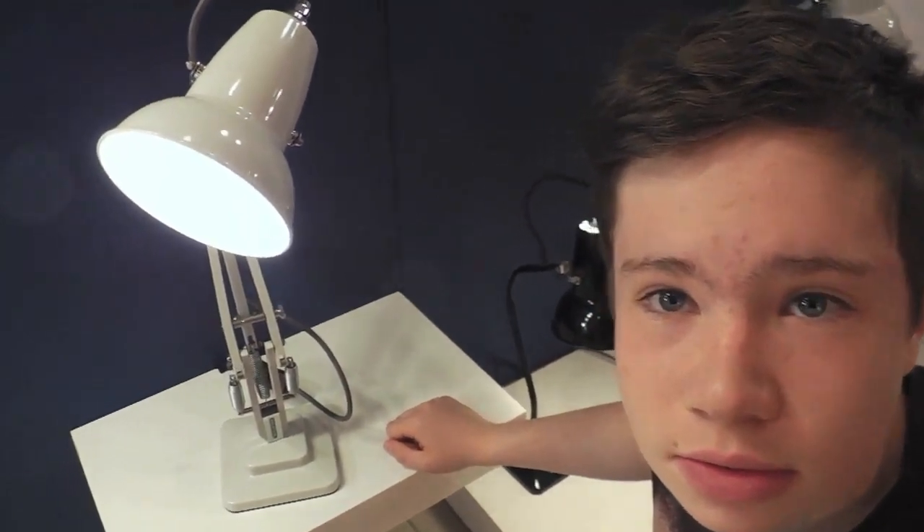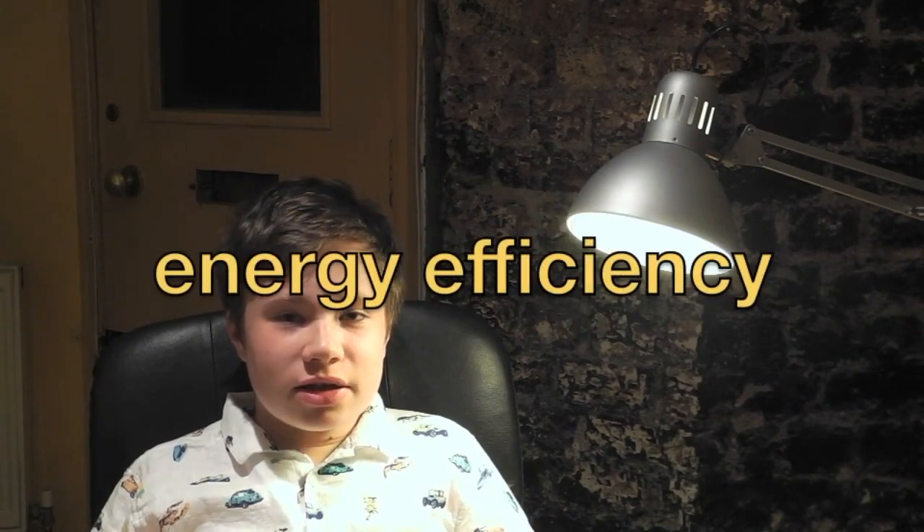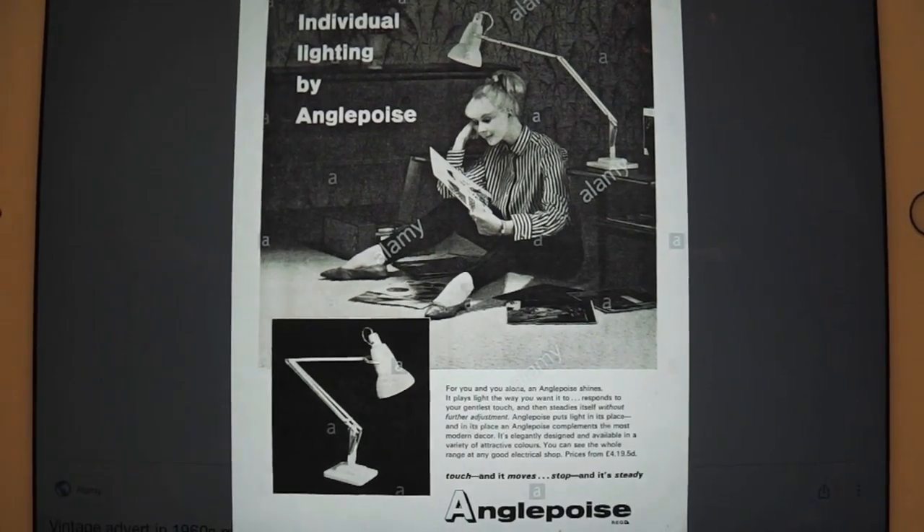The new Anglepoise lamp was immediately a great success. A year later, the company produced a second model, the 1227, with three springs and an Art Deco base. Herbert Terry & Sons publicised the lamp by emphasising both the precision with which it could focus its beam and its energy saving potential. The 1227 worked perfectly with a 25-watt bulb, and advertising claimed a lower watt bulb would be as efficient in the Anglepoise as a 60-watt bulb in any other lamp.